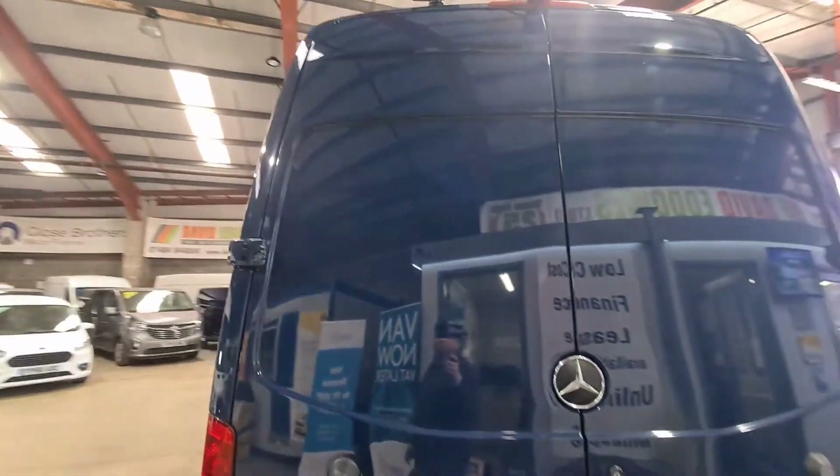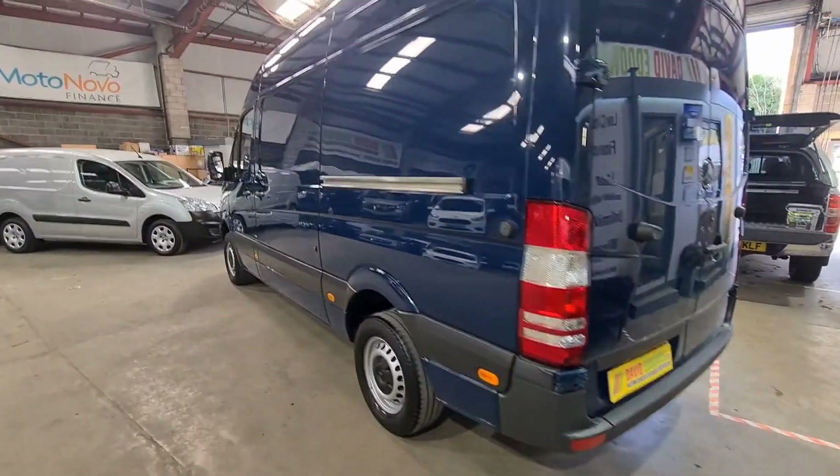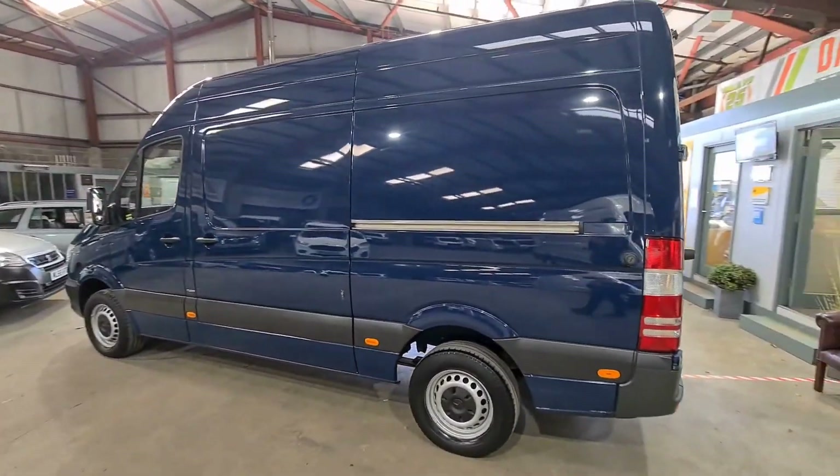We also offer a varied range of finance options, all of which can be tailored to suit your budget, enabling you to drive away the same day with our click and collect service.